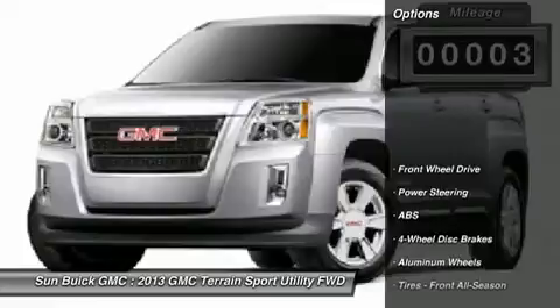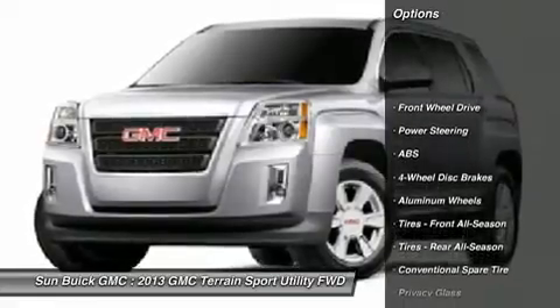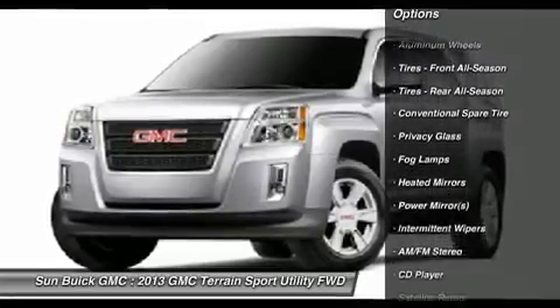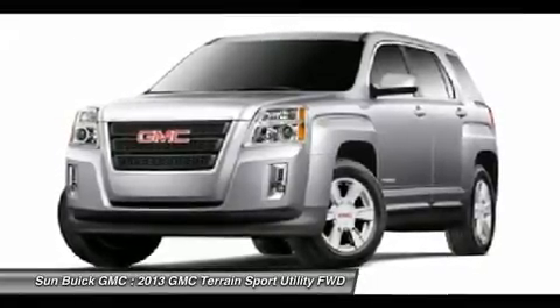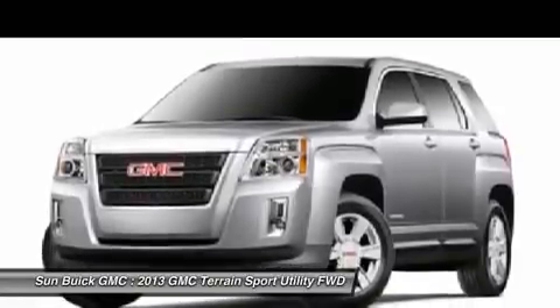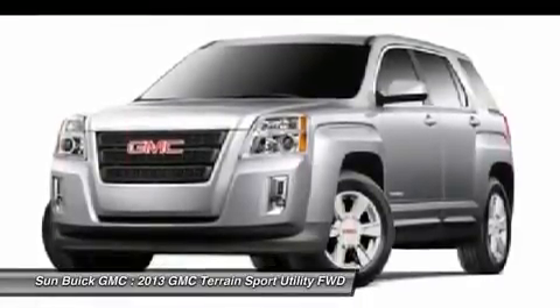Steering wheel audio controls, traction control, stability control, anti-lock braking system, air conditioning, adjustable steering wheel, power steering, cruise control, keyless entry, four-wheel disc brakes. Searching for a dependable vehicle that looks great too?